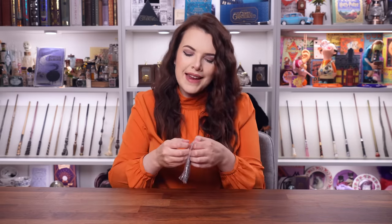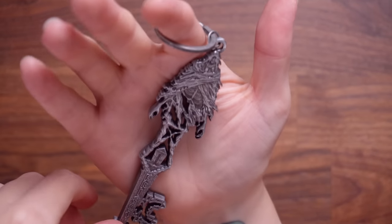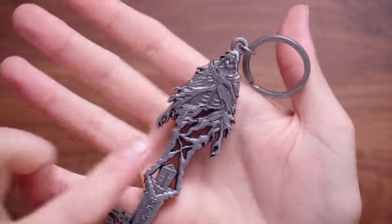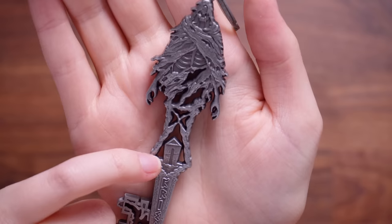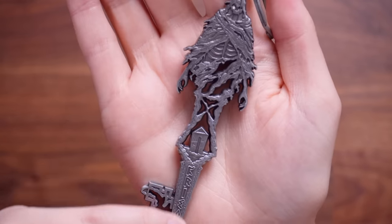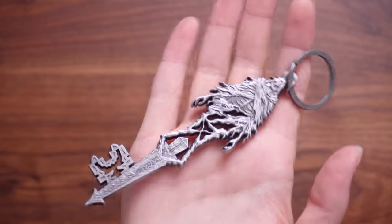We have got another one of the Wizarding Trunk keys. This is the key — it's the same on both sides. It's giving Azkaban, giving Wizarding Prison. We've got what is meant to be a Dementor on the top which is quite creepy, what maybe looks like Azkaban Prison, and some runes down here as well. It's very chunky so I'll add that to my key collection.